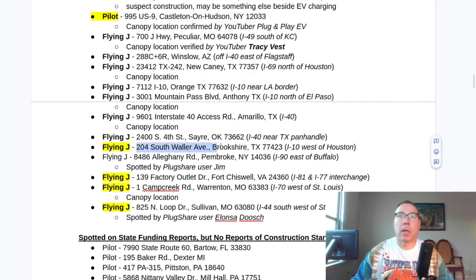Another one spotted in Texas, west of Houston. Around Houston there are quite a few spotted under construction. This canopy location — I've got some pictures of it I'm going to show in a second — but that was previously known.